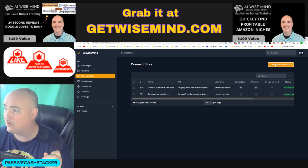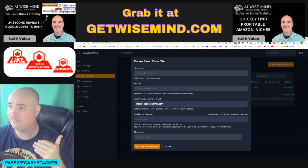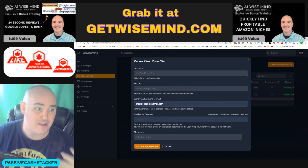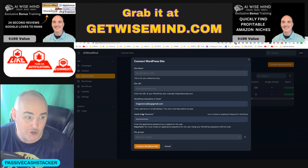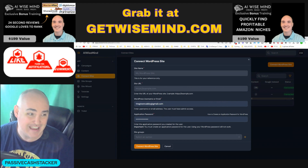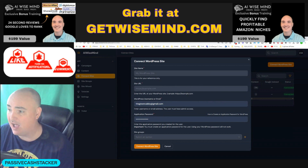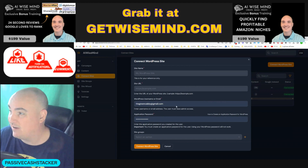Connecting the sites takes about 30 to 50 seconds. The only thing you need to do is get an application password — they show this in the training video, it's right inside your dashboard. You put the site name, the site URL, the username and password, and what site group it is. You connect it, it sets up, and it's ready to go.